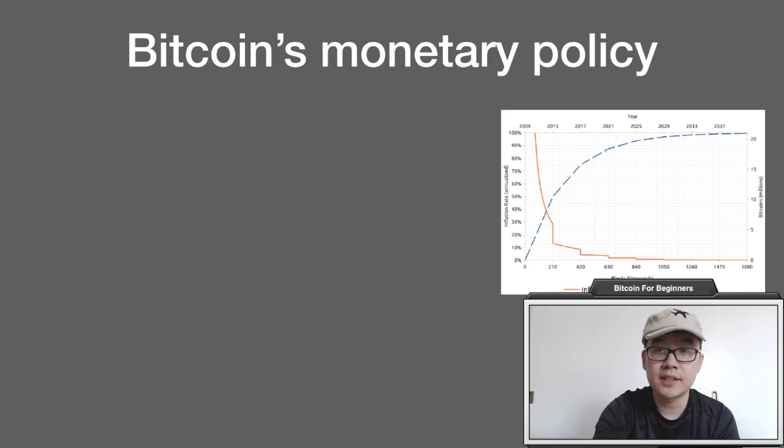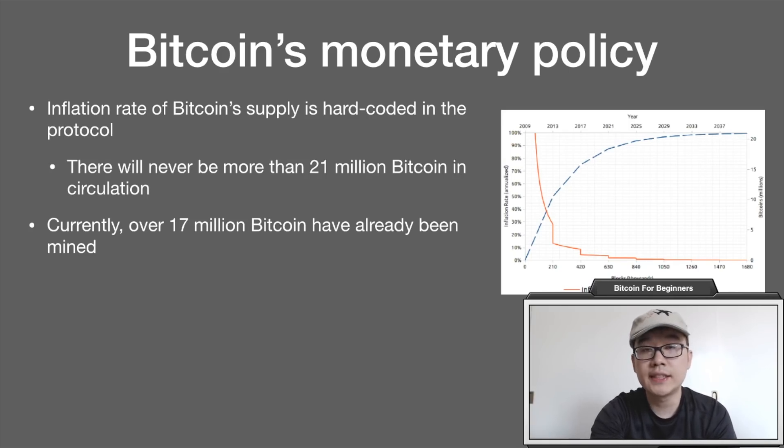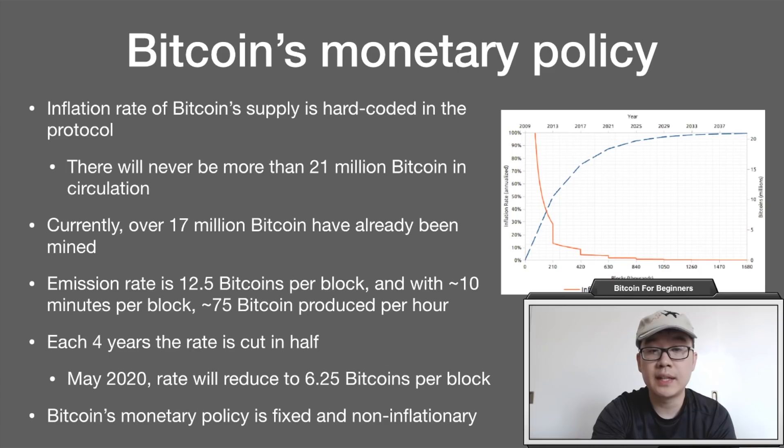Now let's take a look at monetary policy. The inflation rate of Bitcoin's supply is hard-coded into the protocol — there will never be more than 21 million Bitcoin in circulation. Currently over 17 million Bitcoin have already been mined. The emission rate is 12.5 Bitcoins per block, and with roughly 10 minutes per block, that means 75 Bitcoin produced per hour. Every four years the rate is cut in half — this is called the halving — and in May 2020, the rate will be reduced to 6.25 Bitcoins per block. Bitcoin's monetary policy is considered fixed and non-inflationary.